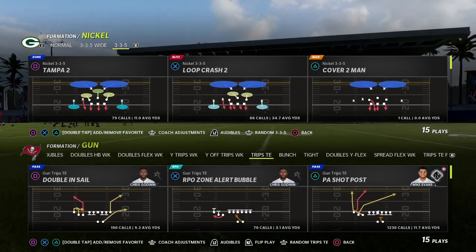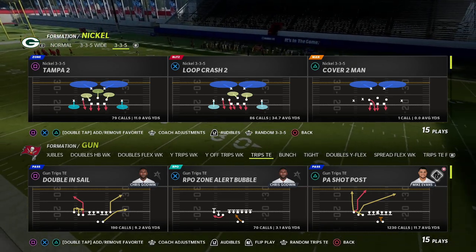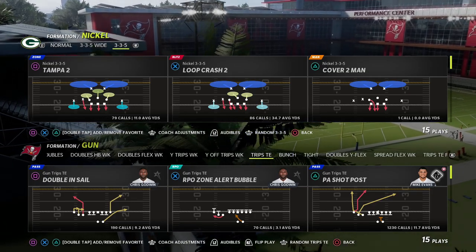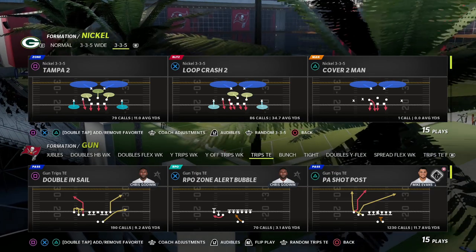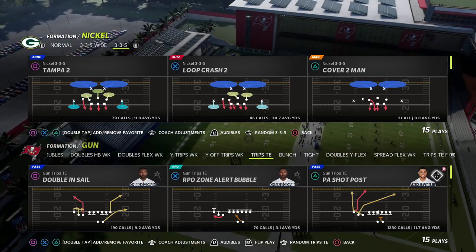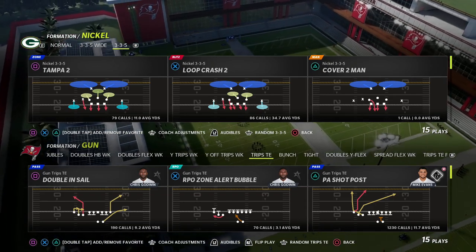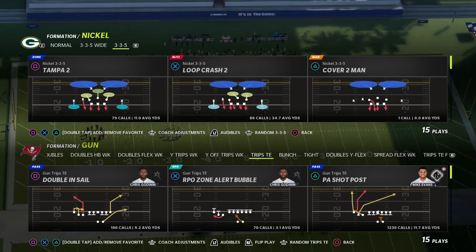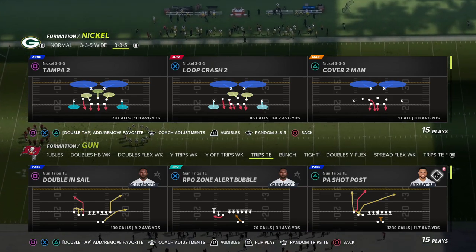In today's video I'm going to show you a route combination that beats every single coverage in the game, takes advantage of some really unique alignment, and does really well against any coverage. It's also going to be helpful for man-to-man. We're going to show you how to have answers against everything. It's a different type of concept that I really like because there's a route that we haven't really been using from trips side in this year that I wanted to highlight as one of the most effective routes from the trips side in formation.